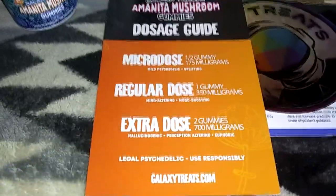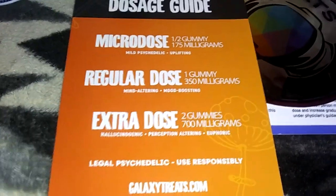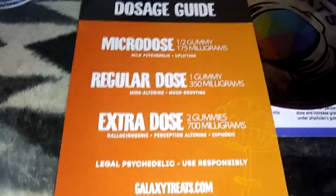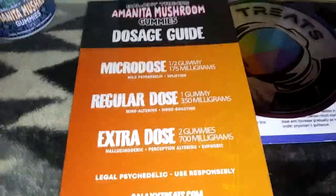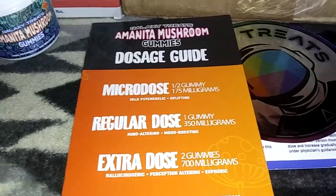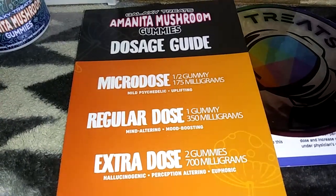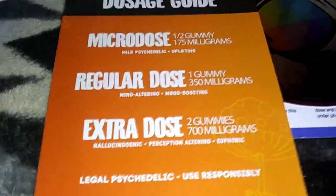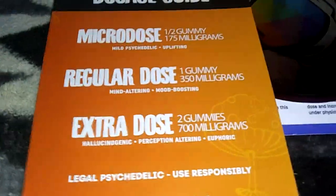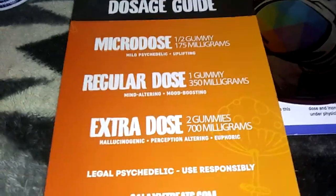People are wondering: am I gonna get a buzz from this? This dosing guide recommends like half a gummy to start. For me and a lot of people, some just need way more than others. I didn't really notice anything out of the ordinary until I took two gummies. They claim that's an extra dose and that it's like hallucinogenic, perception-altering — but I don't get that from Amanita mushrooms until I take like 2,000 milligrams and above.